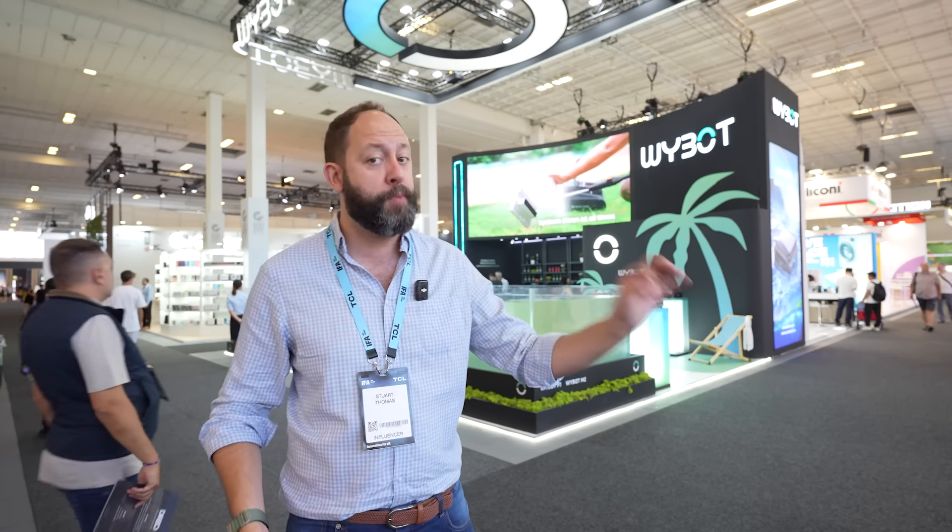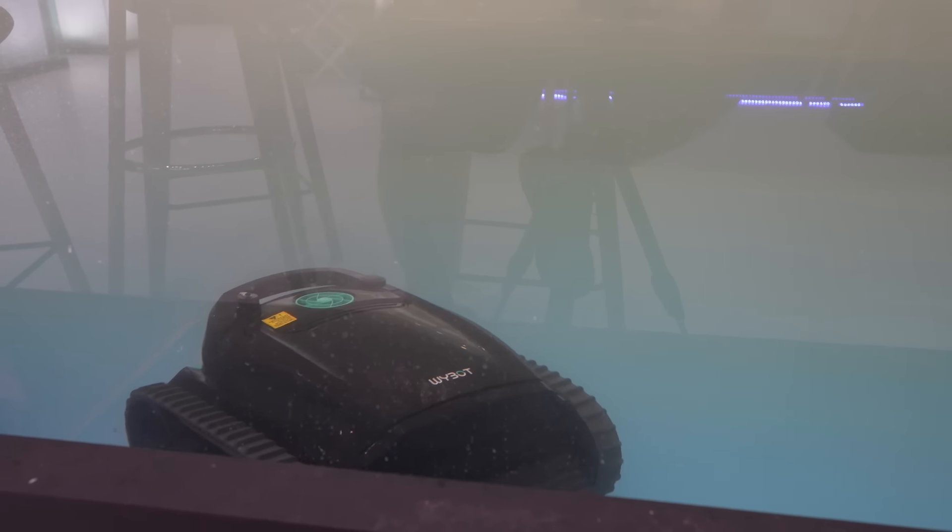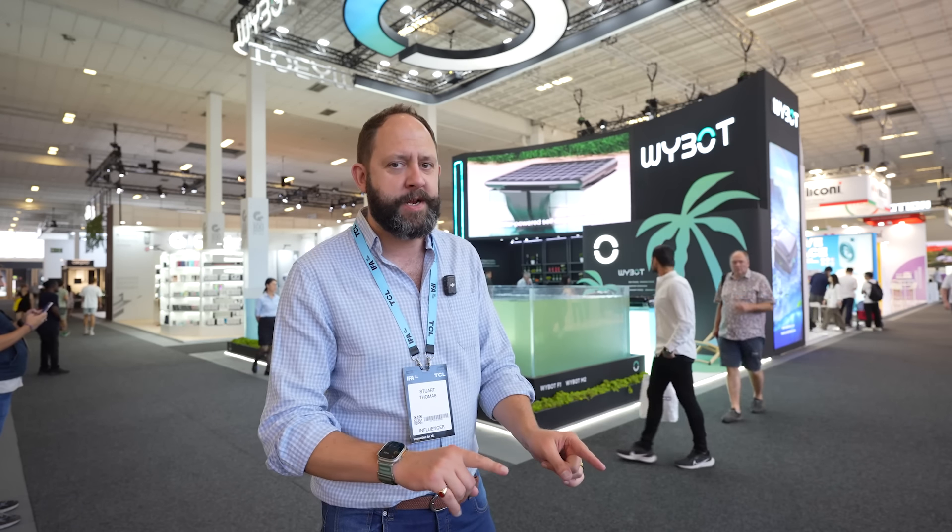other than just cleaning a house. One of those is cleaning your pool, just like the robots from Wybot. I've stopped here specifically because they have two very special pieces of technology I've not seen before in robot pool cleaners — and one of them I've never seen in any cleaning robot, house or pool. I think you'll be as amazed as I was.